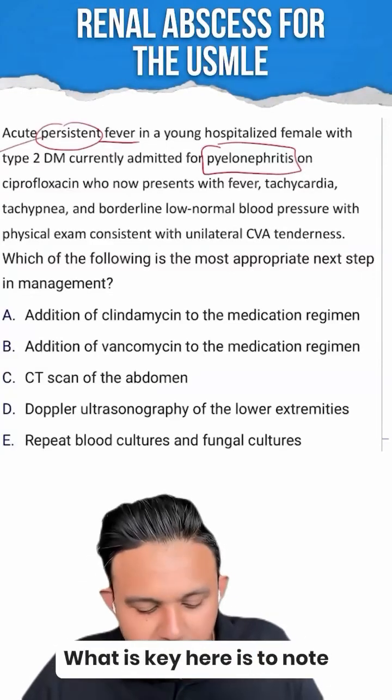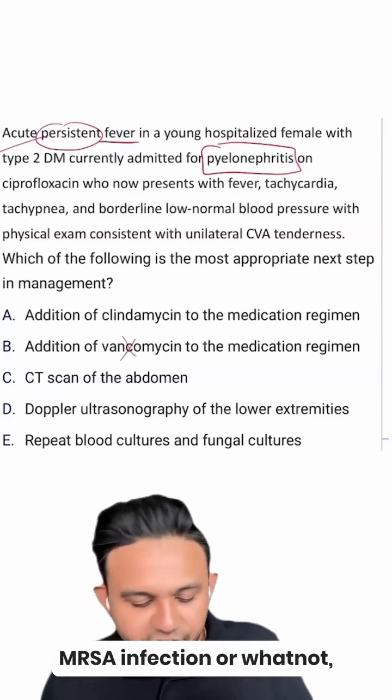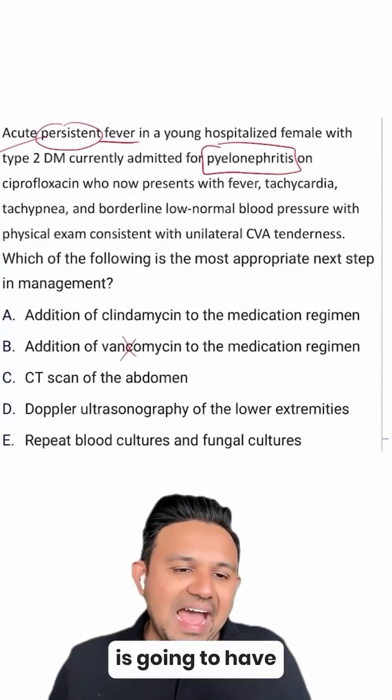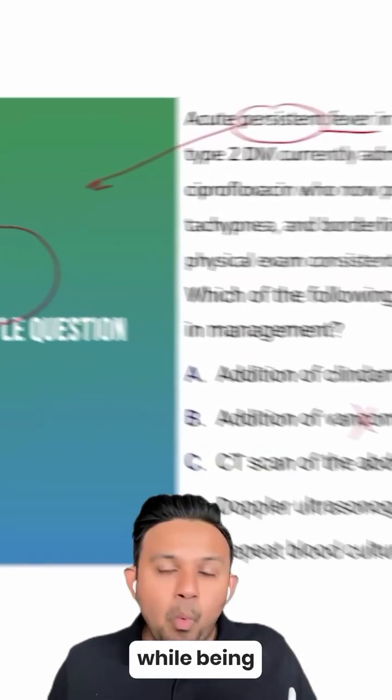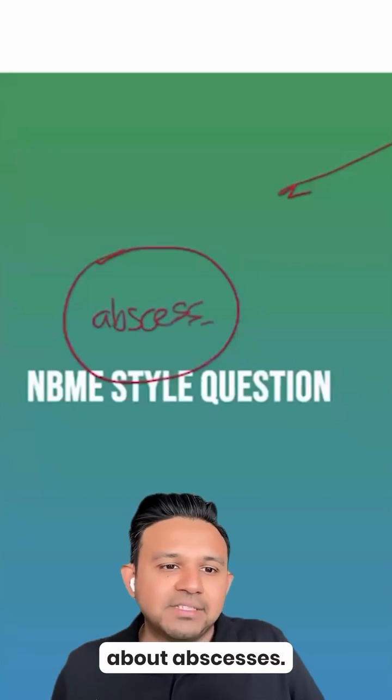What is key here is to note that the patient most likely doesn't have a concurrent MRSA infection, but the exam only wants you to know that whenever a patient is going to have persistent fevers while being treated for an infection, you have to be thinking about abscesses.